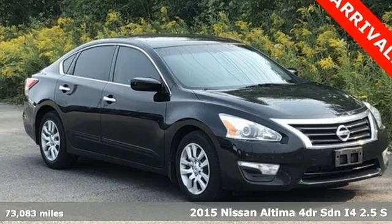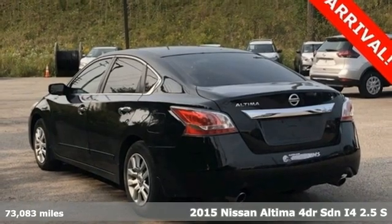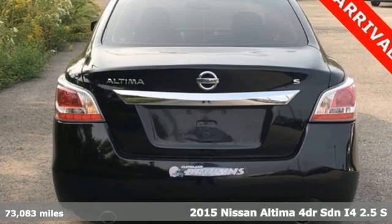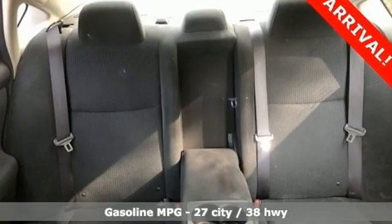Here's a 2015 Nissan Altima. This sedan comes equipped with a suite of standard safety, driving, and convenience features aimed to inspire certainty behind the wheel. It's well equipped with the features you need.